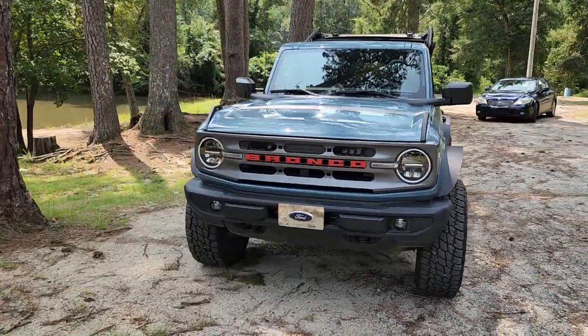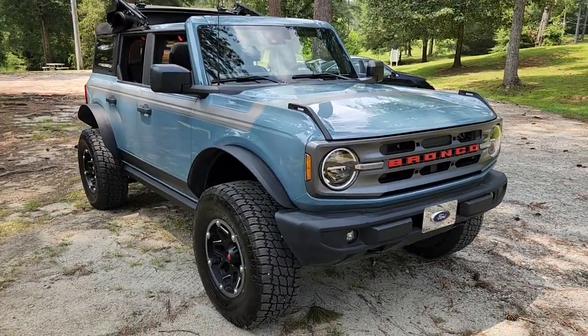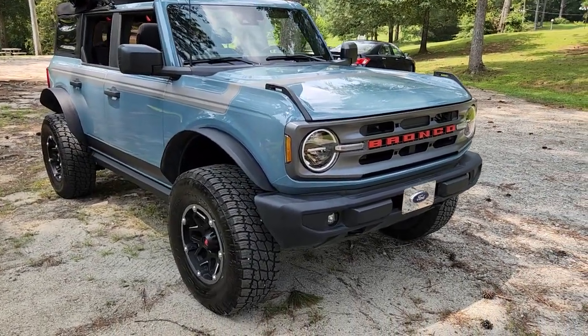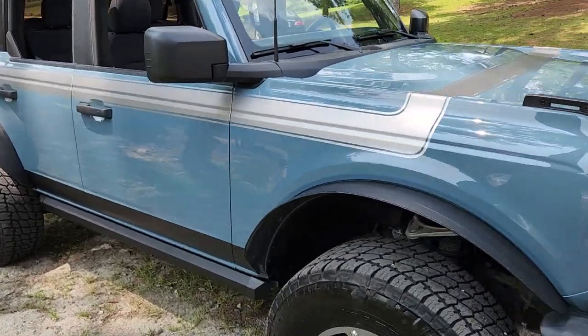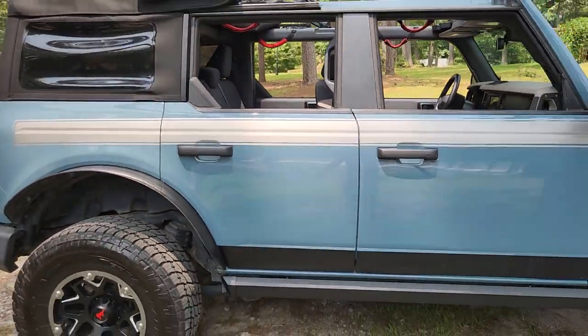We got it in August of 2021. It's got another year left on the bumper-to-bumper warranty — three-year, 36,000-mile — and then another three years left on the five-year, 60,000-mile warranty.